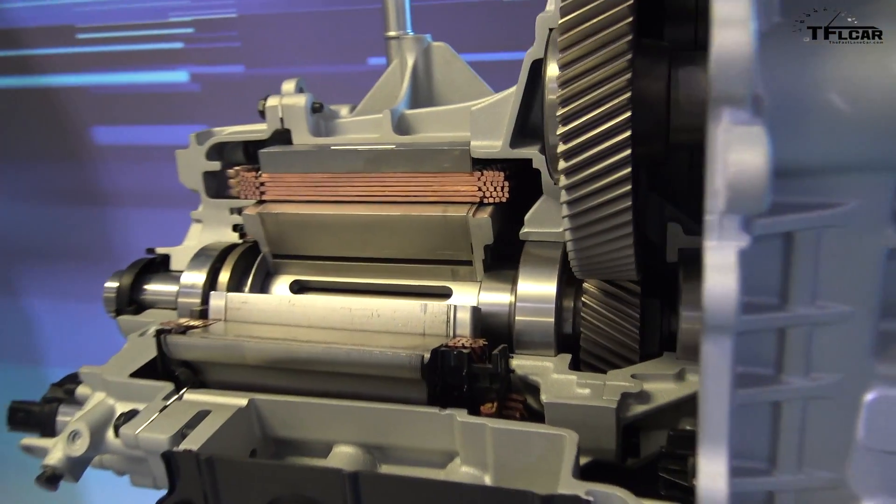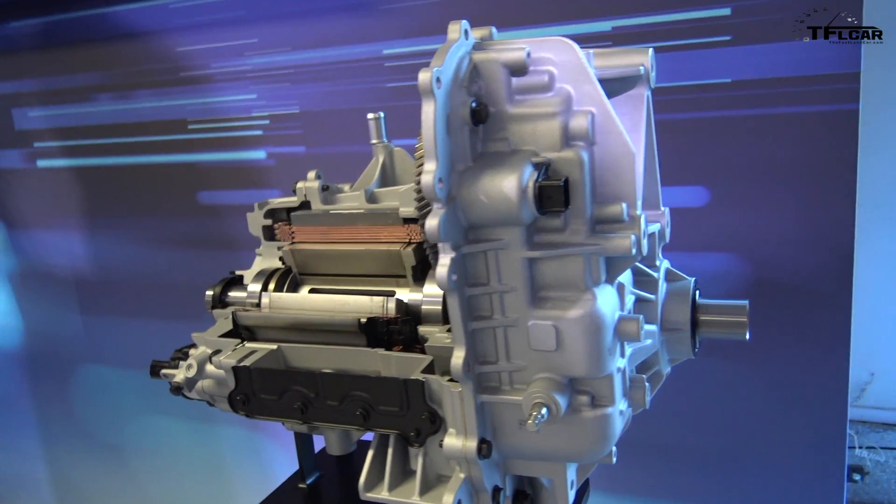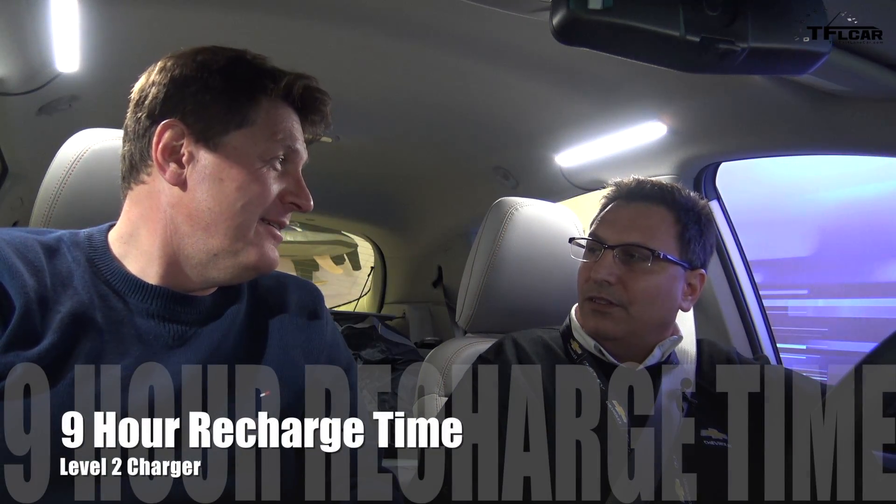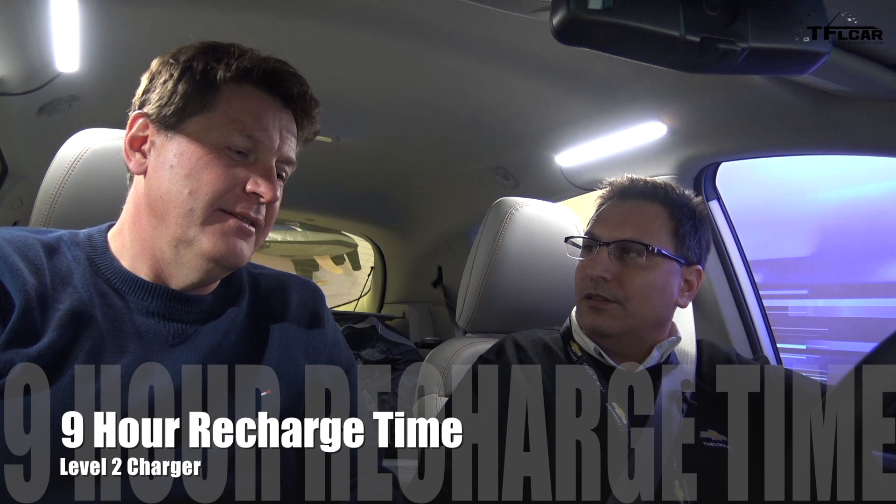That's a 60 kilowatt-hour battery that is heated and cooled — thermally managed. And the motor? A 150 kilowatt motor — about 200 horsepower if you want to do the conversion. And 266 foot-pounds of torque, 360 Newton meters.